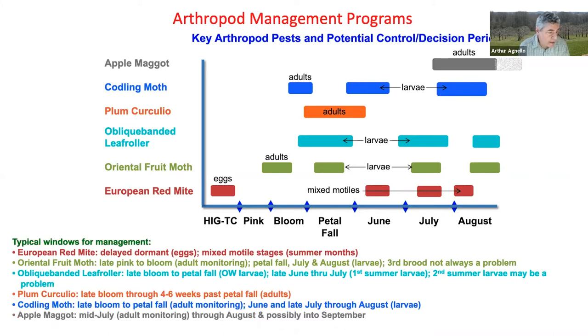Apple maggot can be in the orchard by mid-July. The focus here is on adult monitoring, and this pest should be managed through August and possibly slightly into September.